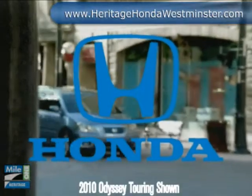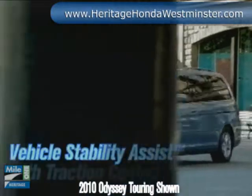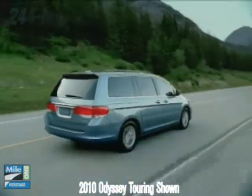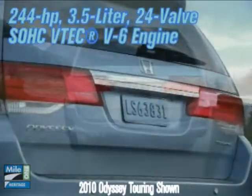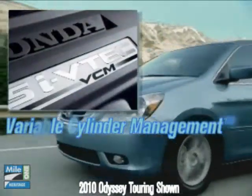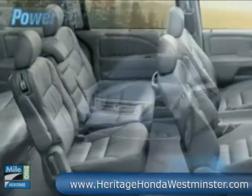The 2010 Odyssey is a showcase of distinguished style, captivating technology, and advanced safety features. A 244 horsepower 3.5 liter 24 valve SOHC VTEC V6 engine offers exceptional power. The brilliant variable cylinder management is programmed to run on three, four, or six cylinders based on the power requirement.